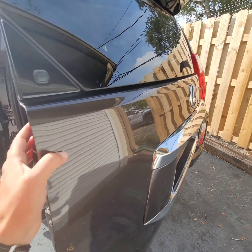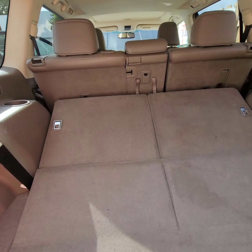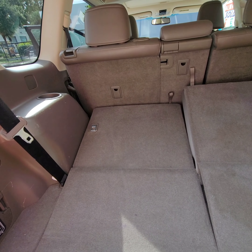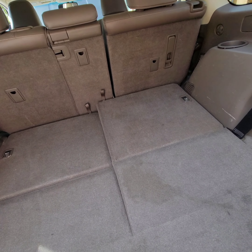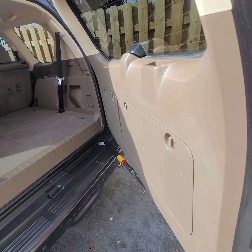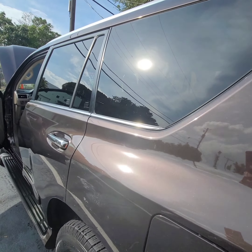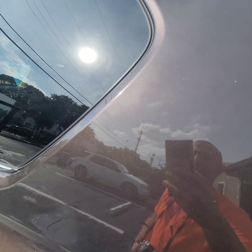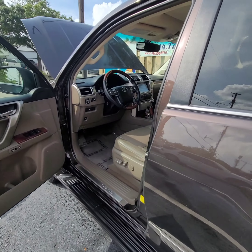Back door and the seats. Fold it back in — take a look. Like I said, beautiful car. Any questions? I love this color.